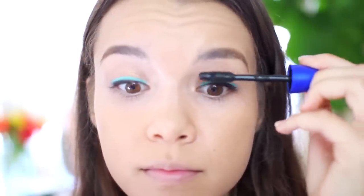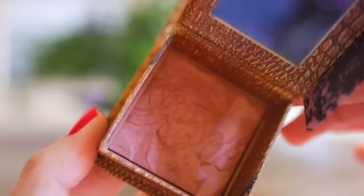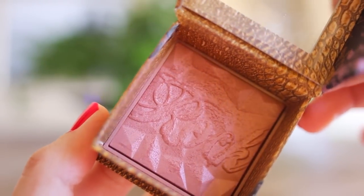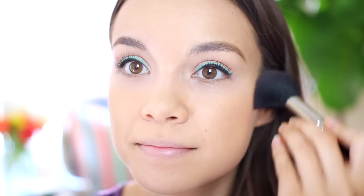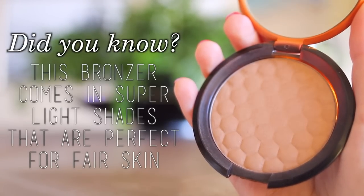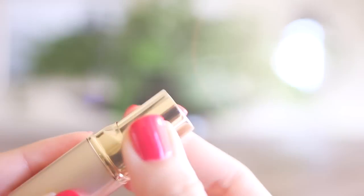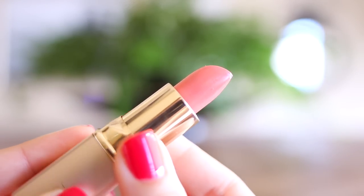I'm going to be using the Maybelline Rocket Mascara in the waterproof formula — I love this stuff — and I'm just going to coat my lashes. For blush, I'm using one of my new favorites, which is Rockateur from Benefit. It's a rosy gold colored blush with a little bit of shimmer, but it looks super natural and pretty. And then I'm also going to be using my favorite bronzer right now, which is the Honey Bronze Bronzer from The Body Shop, working it into my temples, along my jawline, and a little bit onto my cheeks.